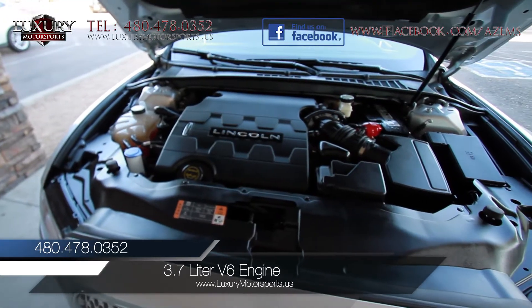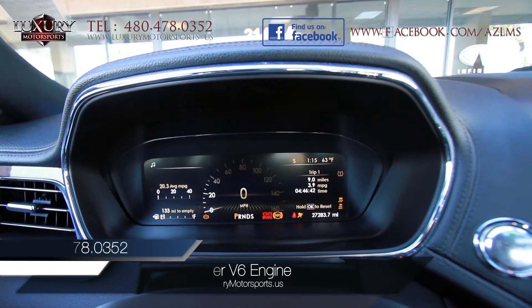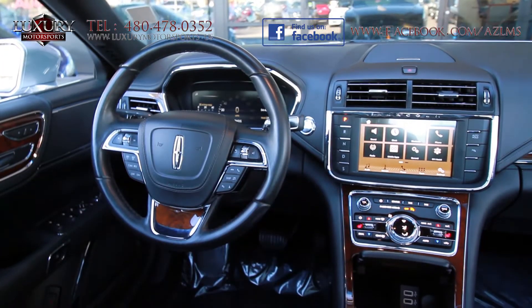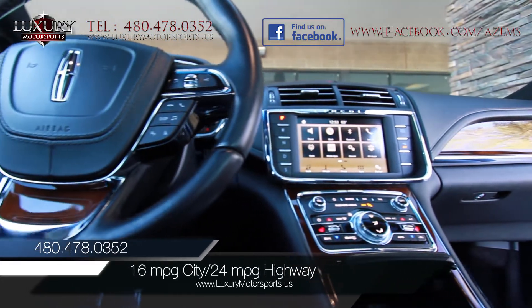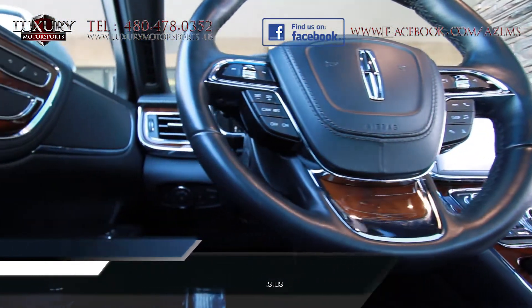Under the hood is a 3.7-litre V6 engine, generating 305 horsepower and 280 pound-feet of torque, paired to a 6-speed automatic transmission. EPA estimated fuel economy is 16 miles per gallon in the city and 24 miles per gallon on the highway.